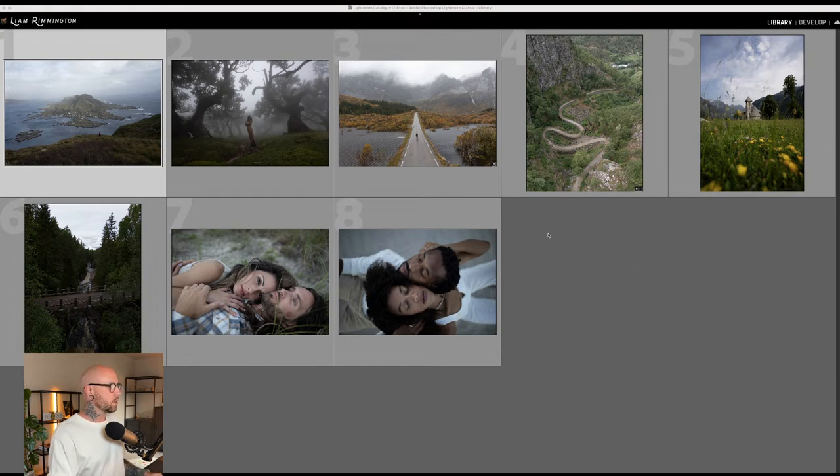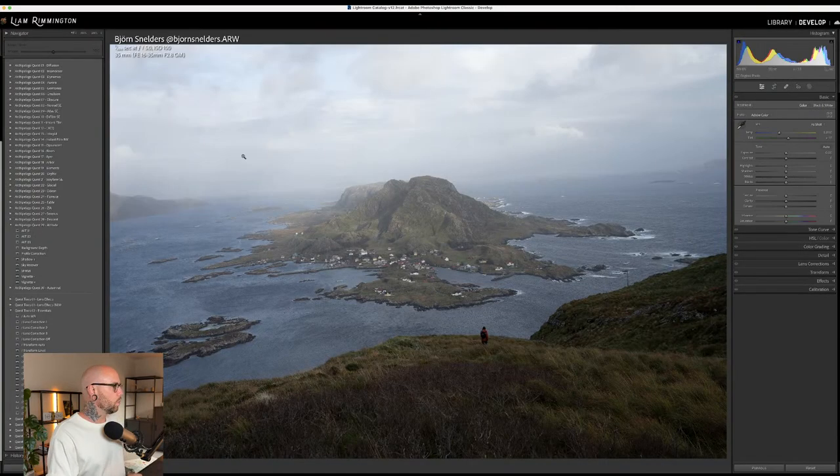I'll dive in and edit this first image, showcase the full set, walk through what presets are included, talk about the tools, and then go through the rest of the images in sequence. Questions are welcome — I'll keep an eye on the chat, and Sean and Richard from the team are also on there. Before showing the presets, I recommend setting your exposure and white balance first — this gives a good starting point for color accuracy and skin tones.